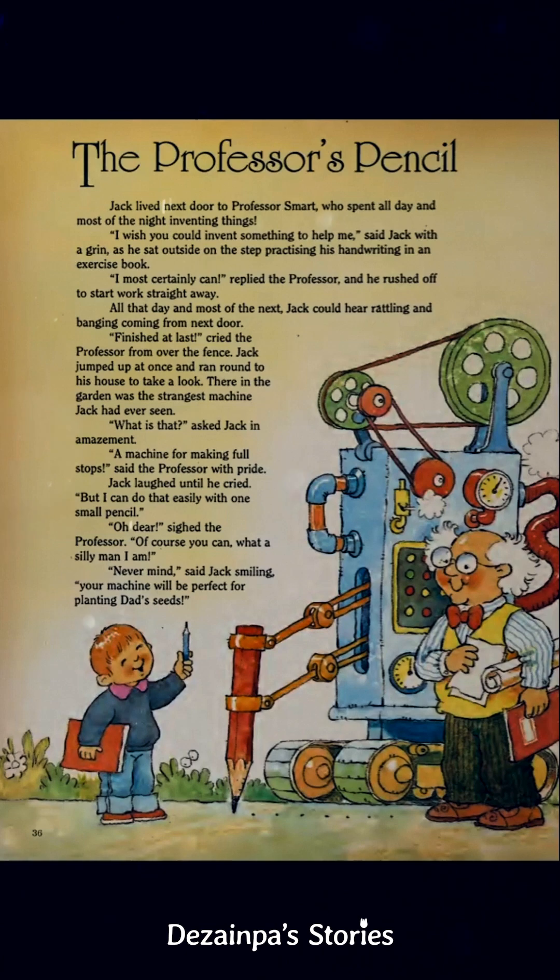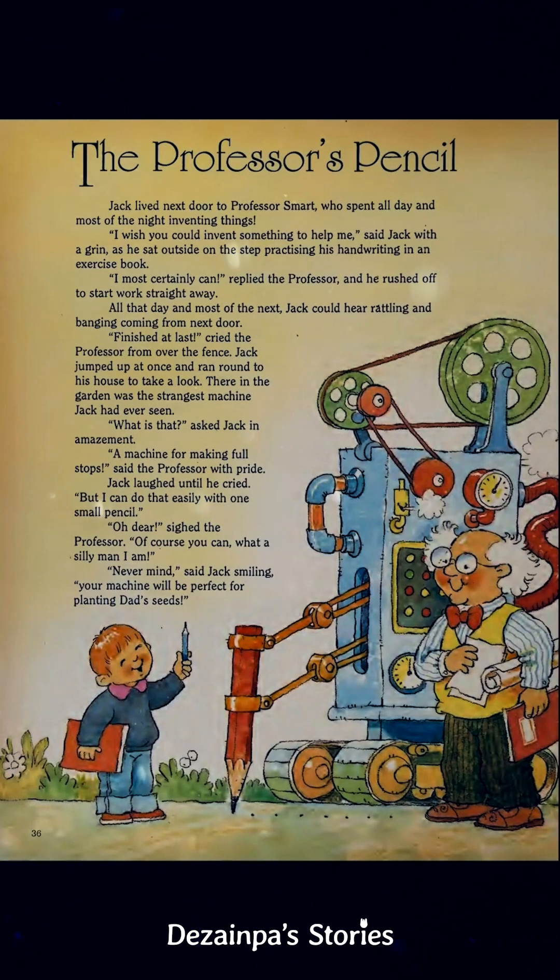"Your machine would be perfect for planting seeds," said Jack. So Jack would use that machine to plant seeds for his father — because the pencil was so big, it would poke holes in the ground, and they could use the holes to plant seeds inside. The end.